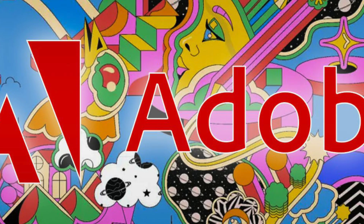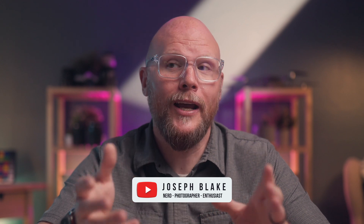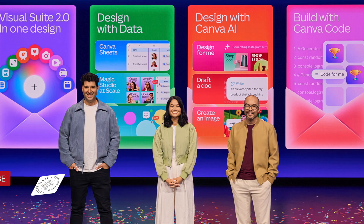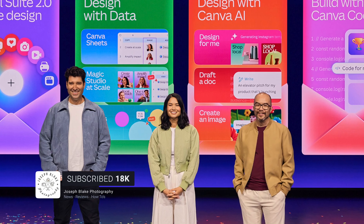In today's video, we've got huge news out of Adobe from their Max conference in London. They are making big changes to the way that they're incorporating AI into their products. We've also got updates to Lightroom, Photoshop, Premiere, and more, which is important because we're also going to talk about huge changes coming from their competitors like Instagram and Canva. This might be Adobe's biggest move in years since they've been incorporating AI into their products.